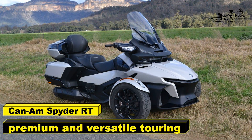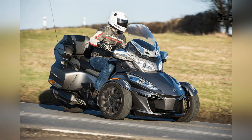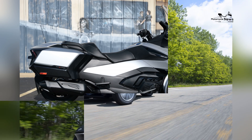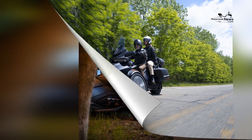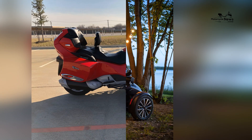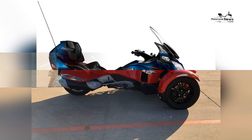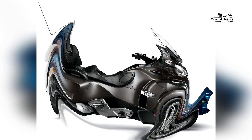The 2023 Can-Am Spider-RT is a premium and versatile touring motorcycle designed for riders who seek a combination of comfort, performance, and functionality. As part of the Spider-RT lineup, the 2023 model offers a luxurious and refined riding experience. With its powerful engine, advanced features, and spacious design, the Spider-RT is built to tackle long-distance journeys in style.